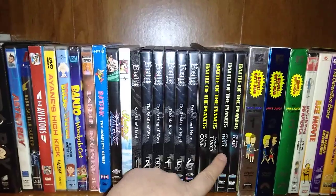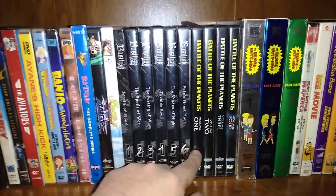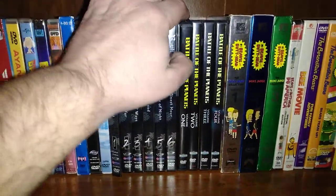I have the first four volumes, and I'm pretty sure they made six volumes. They made a two-disc edition as well. They might have made a complete series Blu-ray, I think.